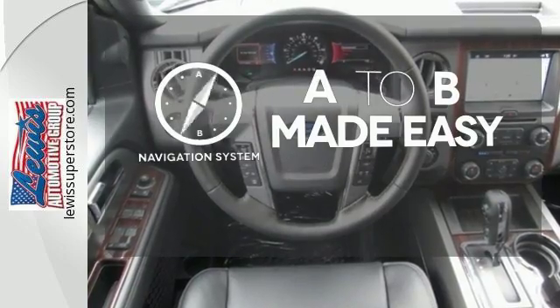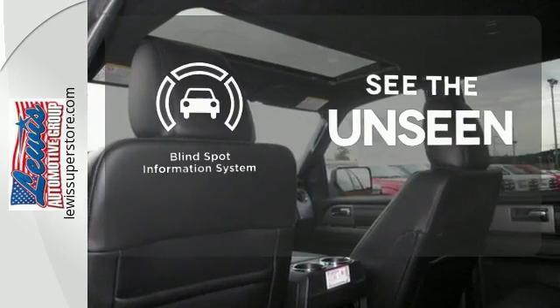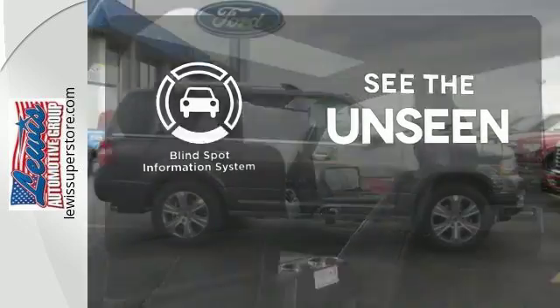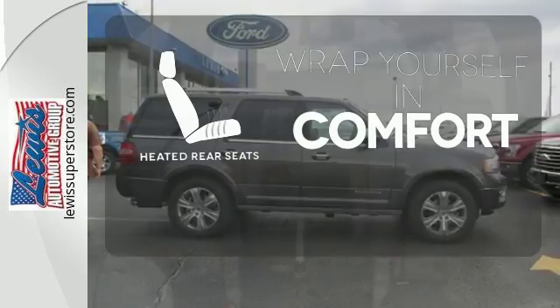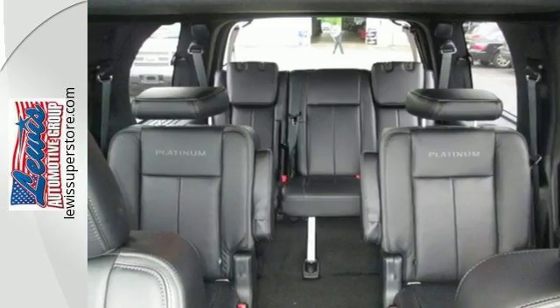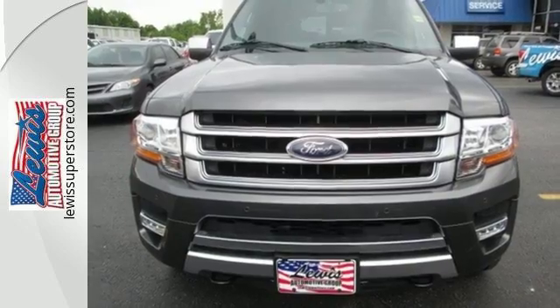Never feel lost again with the navigation system. Negotiating traffic has never been easier thanks to the blind spot indicator. Ward off the chills for all passengers with the heated rear seats. The world is wide open in the 2016 Ford Expedition. Make one yours today.